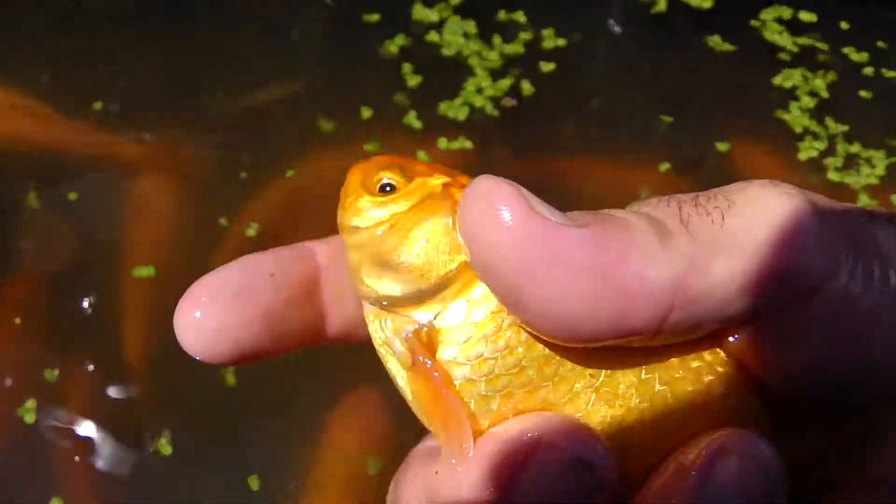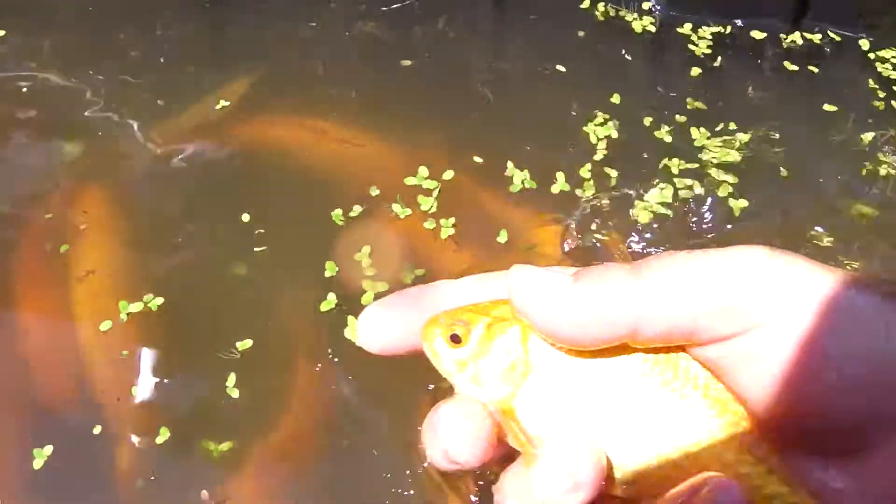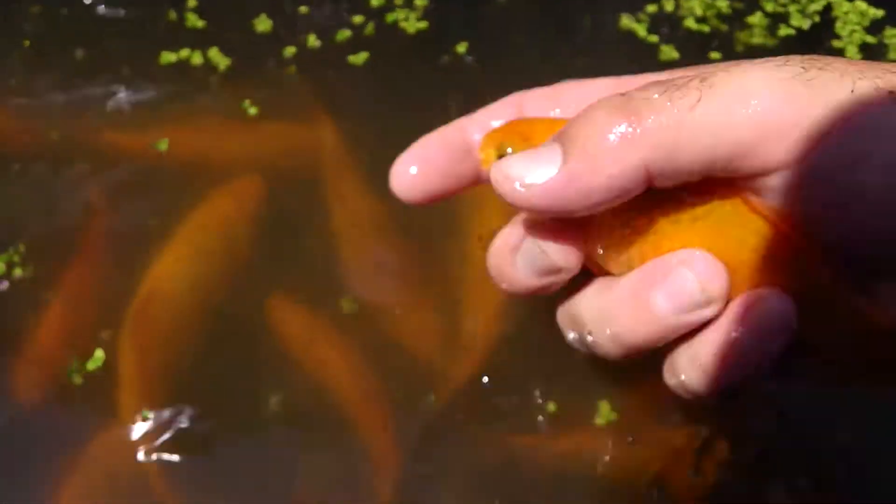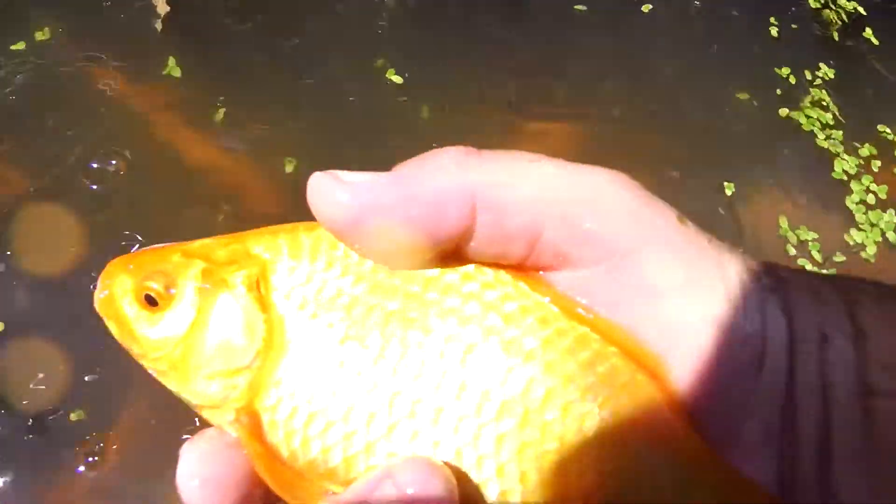There's a male. You can see the spots on his gills. Another male — spots on his gills. Beautiful yellowed golden color.